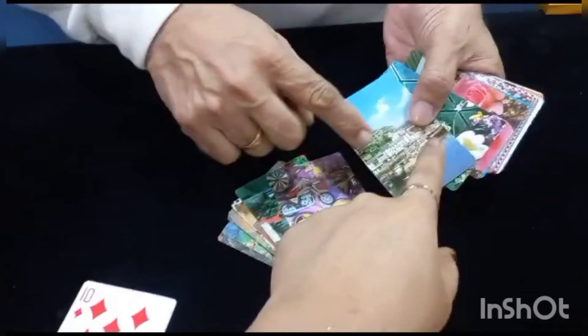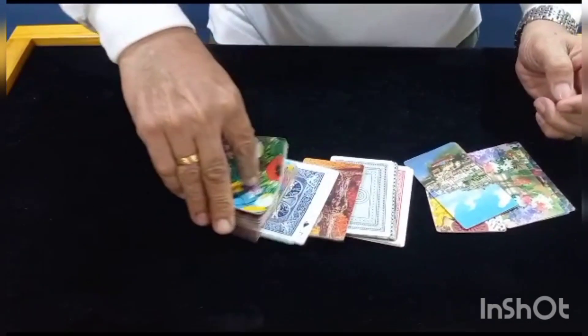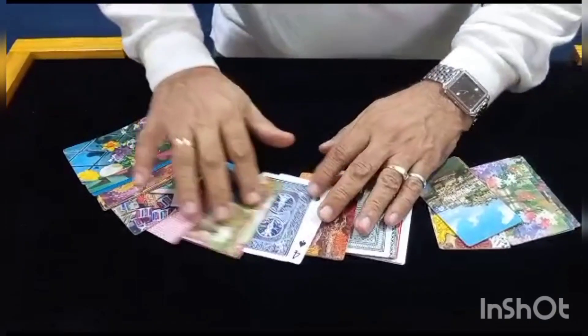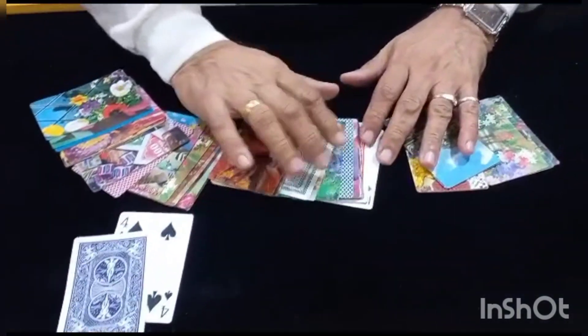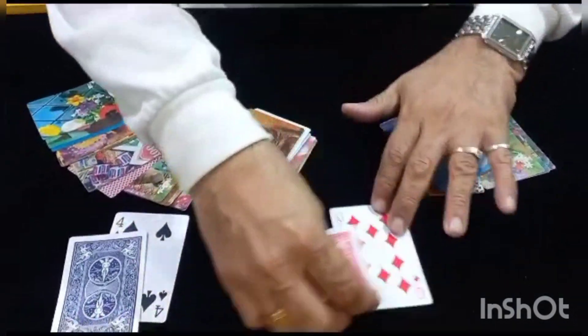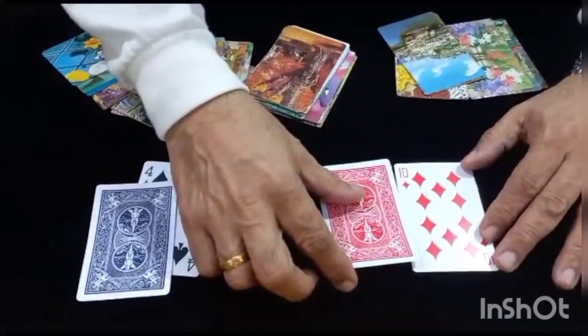You see all the back designs are all different. Stop — here or here? Yeah, okay. And let's see — now the miracle has happened! Look, you have done the magic. Here we have the four of spades, and here we have the ten of diamonds. Let's see if you have been the perfect match in finding the perfect pair.